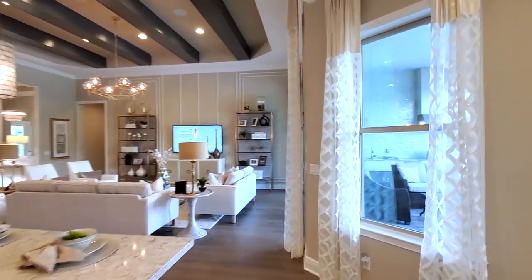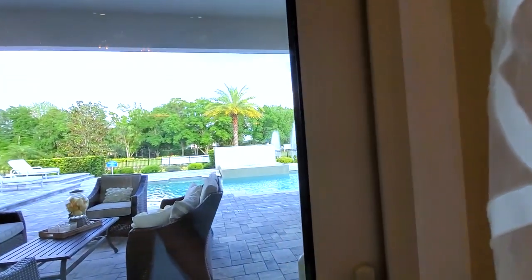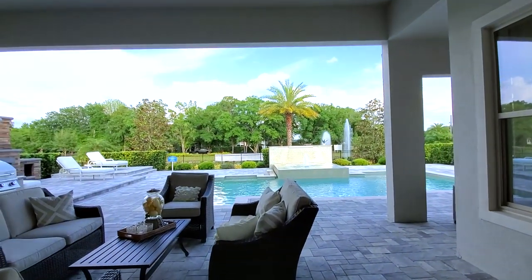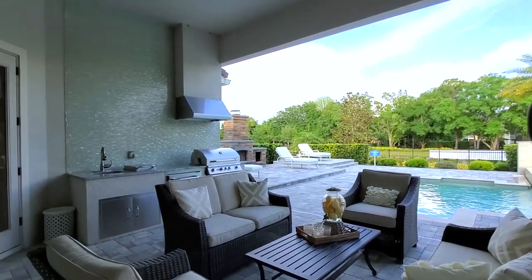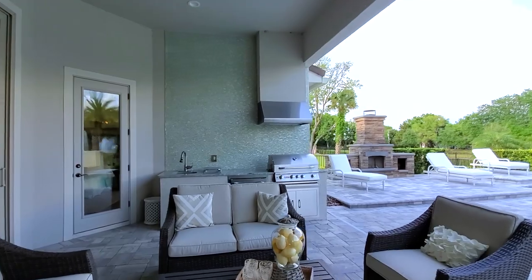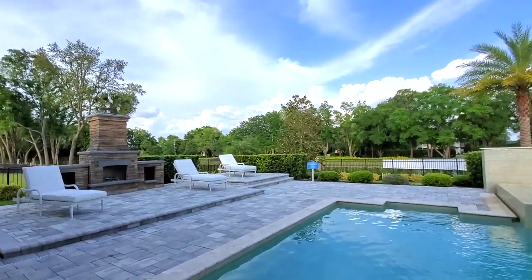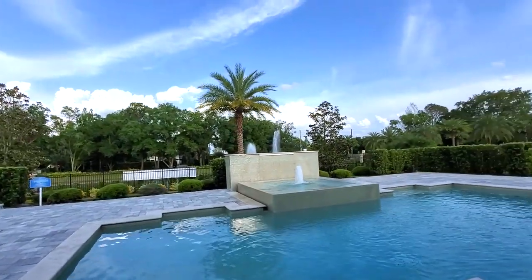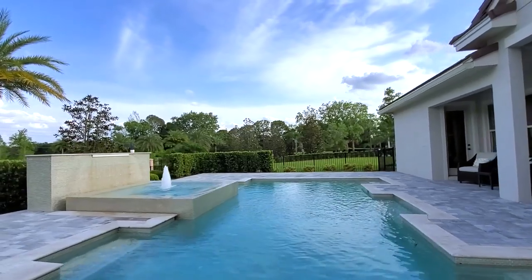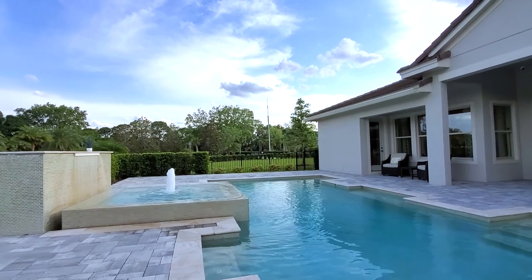Let's go to this amazing space out in the back. This has the triple slider, and this is just a beautiful covered lanai with the summer kitchen, vented range hood, custom grill. Look at the water features in that jacuzzi.